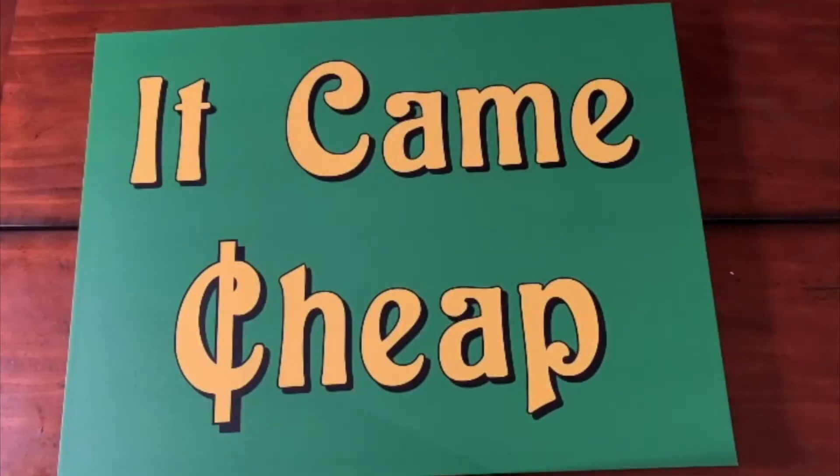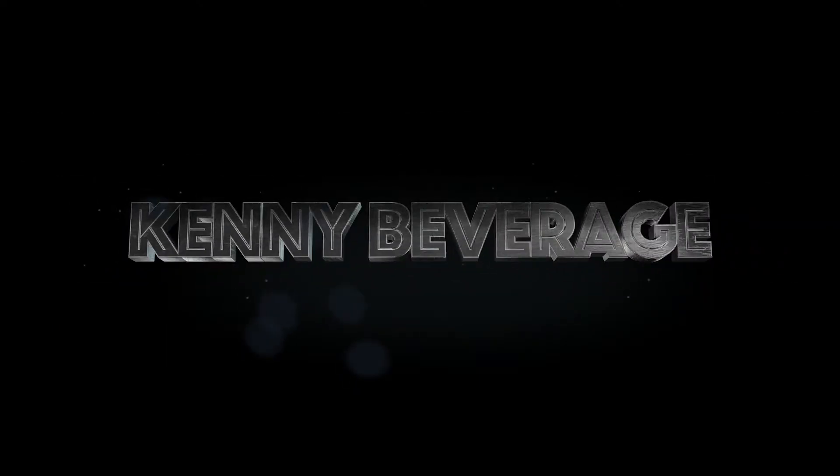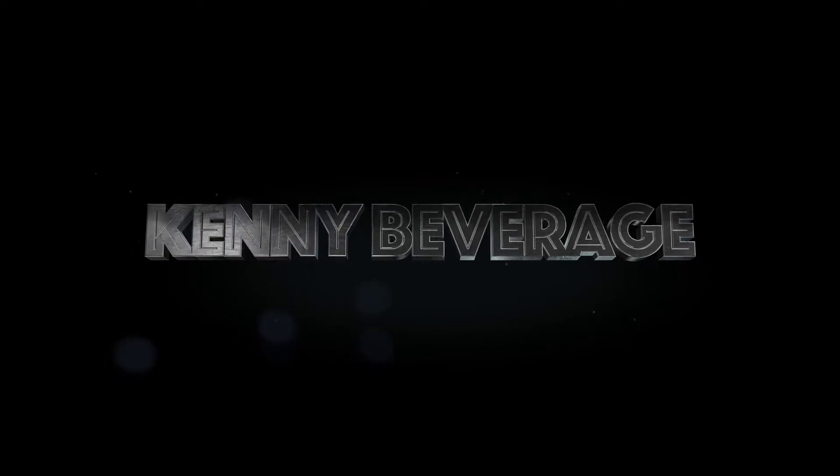Hello, this is It Came Cheap, and today we're going to check out some recent hauls from Dirt Cheap. I've been on a Dirt Cheap bender. And we got maybe a yard sale, Goodwill. Found some good stuff. Let's check it out.